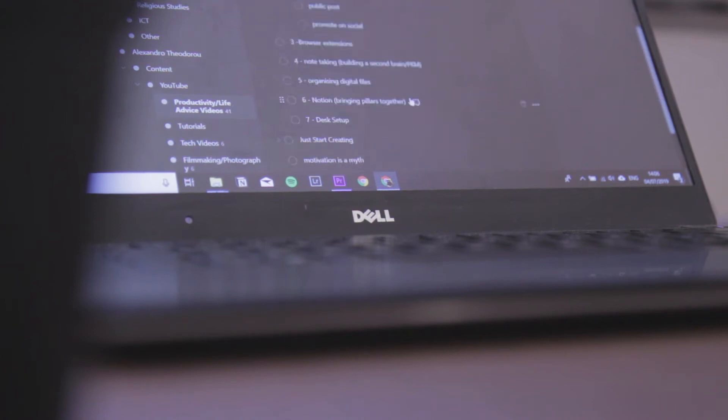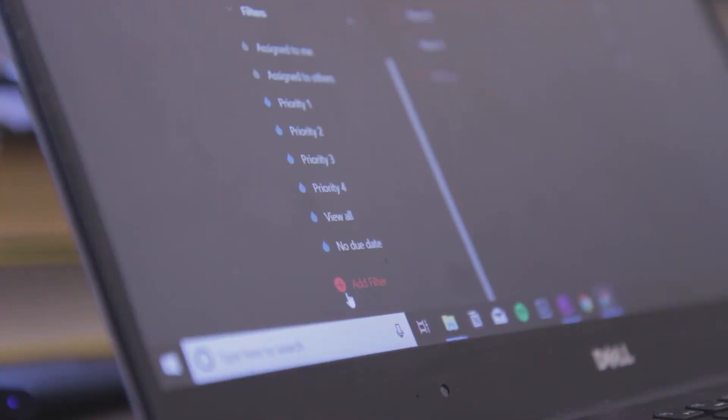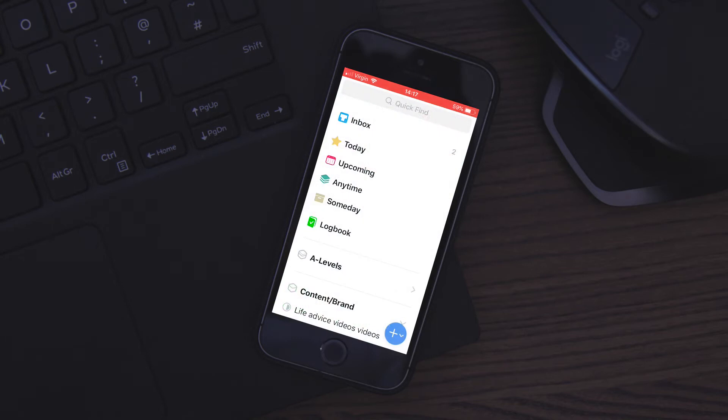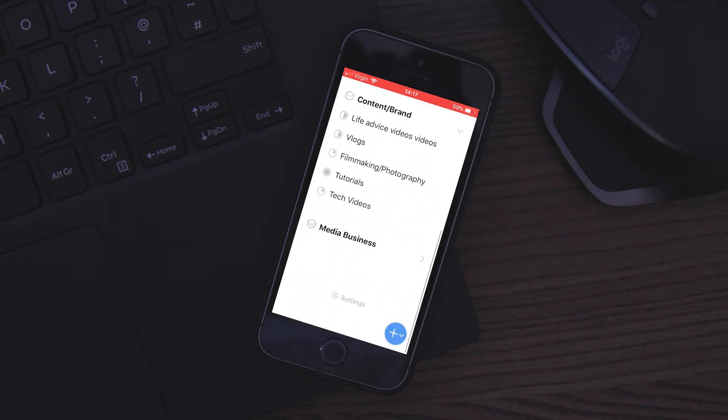There are many applications you can use for your digital to-do list. The one I use is called Todoist — I prefer it out of all the ones I've tried. It's the best one for what I need, in my opinion. You can organise your projects, they have different sections, which I'll show you soon. There's also Things, which is really good but only available on iOS. I'd recommend trying it out if Todoist doesn't click for you.